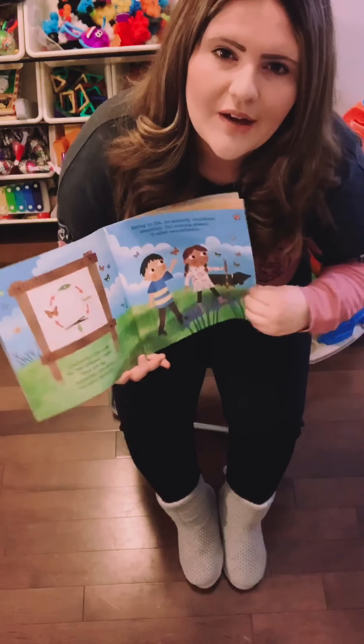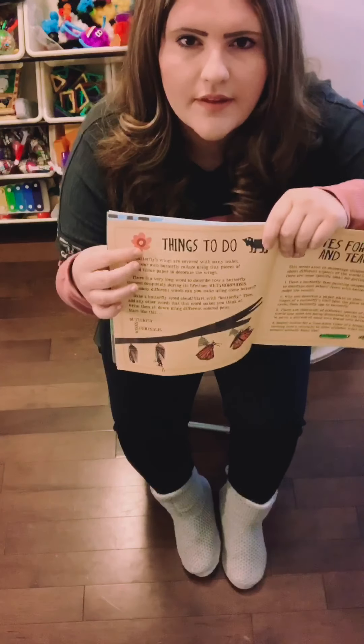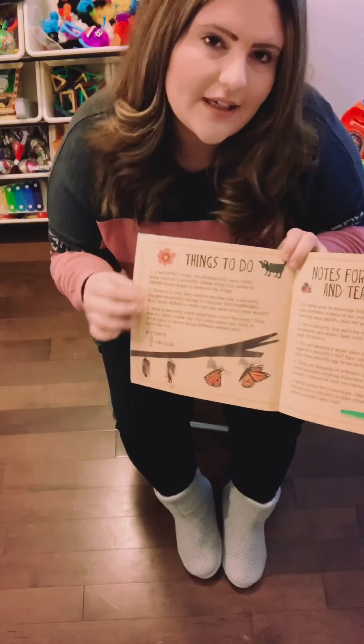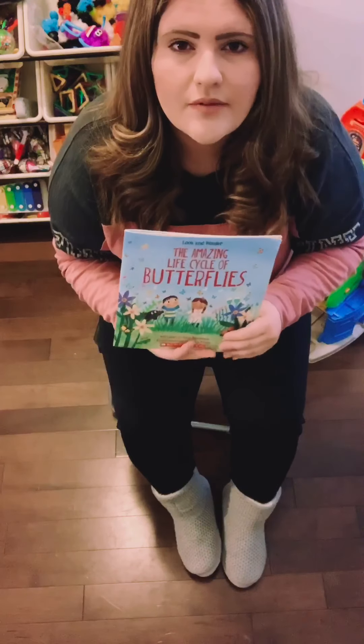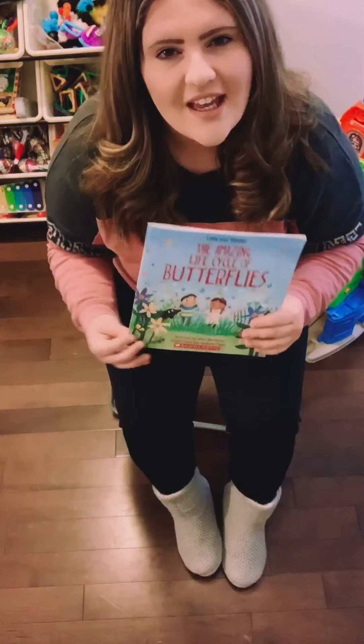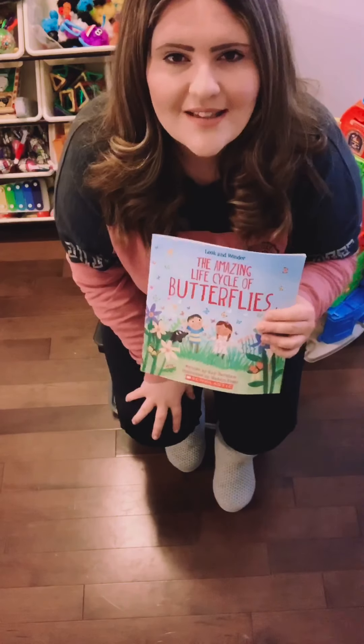Alright, so that concludes our story. I am going to add a photo of this page here of things to do. So if you would like to do an activity, you can do that. Also send a picture to email or Twitter page, and I would love to see it. I hope to see you guys really, really soon. Have a great day. Bye.